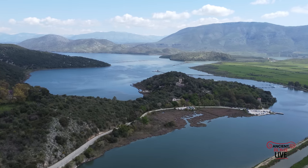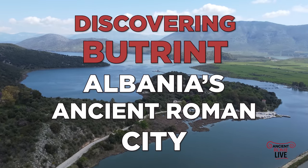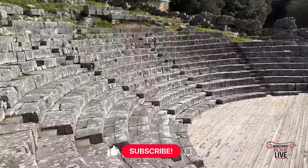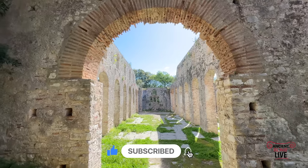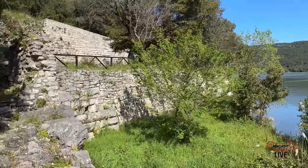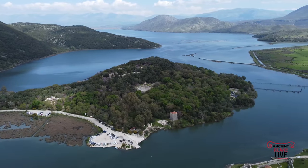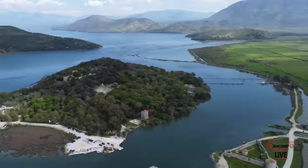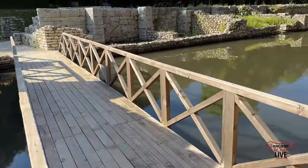Butrint is a fascinating UNESCO World Heritage Site that boasts, within a beautiful natural setting, several well-preserved monuments from its rich history. As a Greek colony, a Roman city, a bishopric ruled by Byzantium, occupied by the Venetians, before its eventual abandonment as late as the 19th century under Ottoman control, we'll explore the key phases and monuments of this incredible archaeological site, always threatened by its changing local environment.